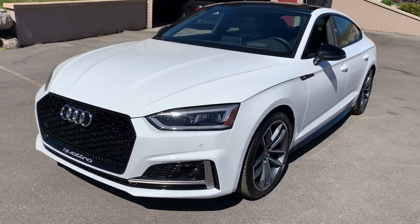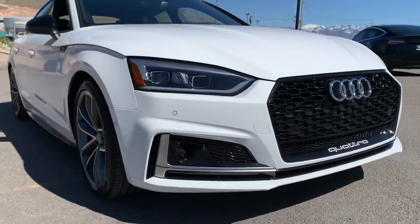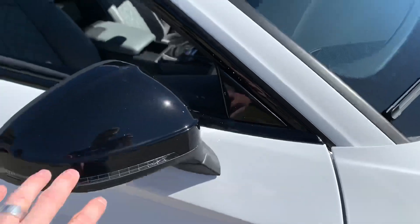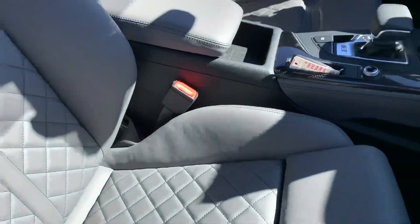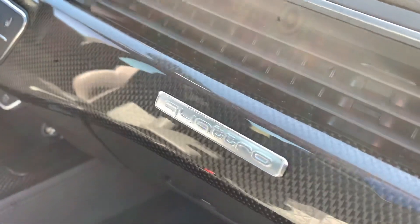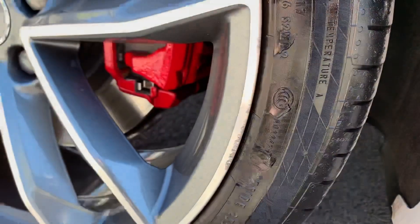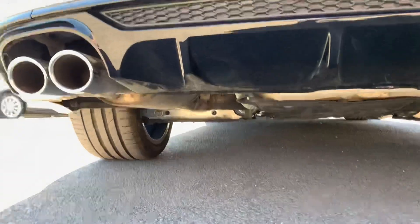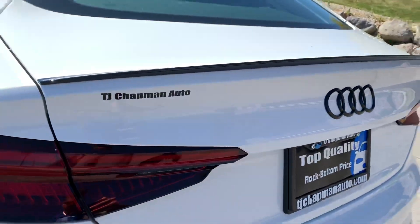Hey guys, this is a 2019 Audi S5 Sportback. It's got the 3.0 supercharged motor and the blacked-out package with all the black trim, sunroof, gray cross-stitch seats, carbon fiber, black lips down here, red brakes — a little bit of road rash — the black spoiler, black lower valance, and black emblems.